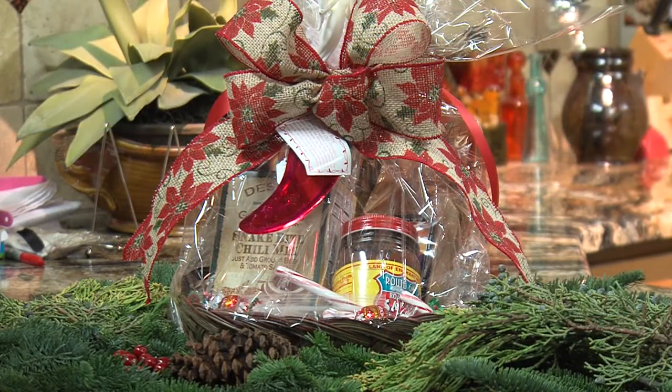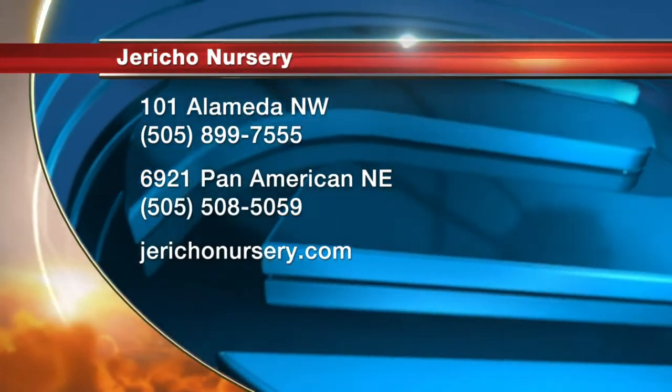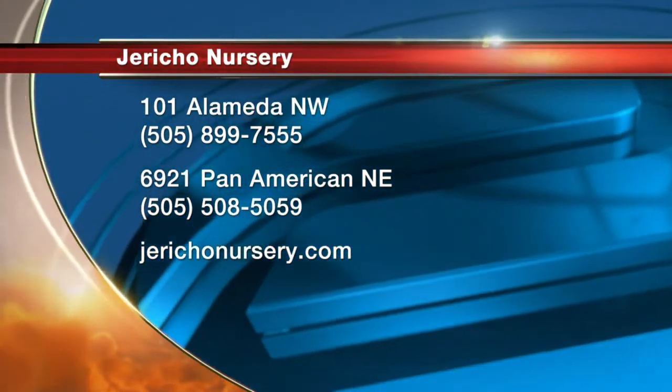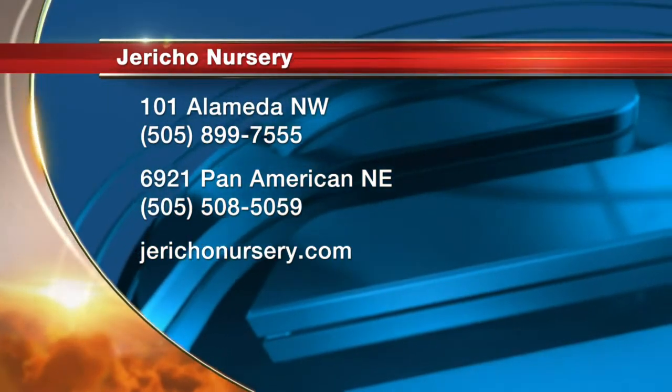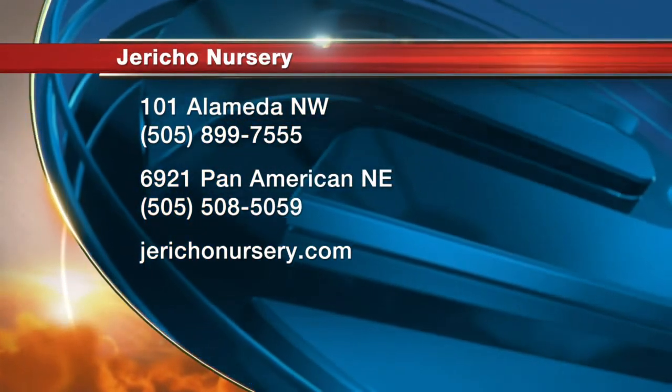We've got the gift basket right there on the end — take those food items, we've put them together for you in a nice little gift basket, just grab it and go. One of the camera guys said earlier the flocking looks really authentic — and it was snow! We have two locations: 6921 Pan American, that's Osuna and the Frontage Road, accessible from all three points now — up Osuna, down Osuna, or the north or southbound Frontage Road. And 101 Alameda, just east a second past the railroad tracks. Merry Christmas!